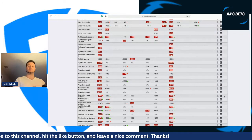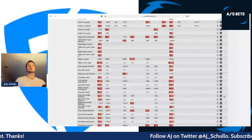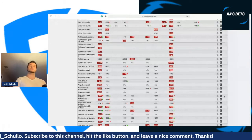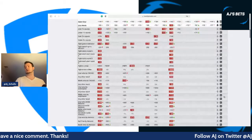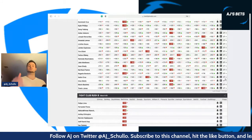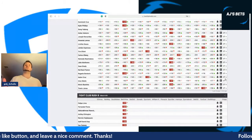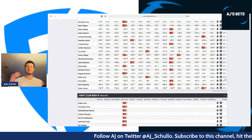Targeting fighters like Ulberg and Dvalishvili — maybe it doesn't work out, but it very well could. The finish prop suggests, and my eyes tell me, they're in solid spots to finish. Dvalishvili's wins have mostly come in the first round. Carlos Ulberg looks like a tremendous prospect with a pretty clear striking advantage. They're not going to be nearly as popular as Nunes or Makhachev, but they have big upside — high risk, high reward.